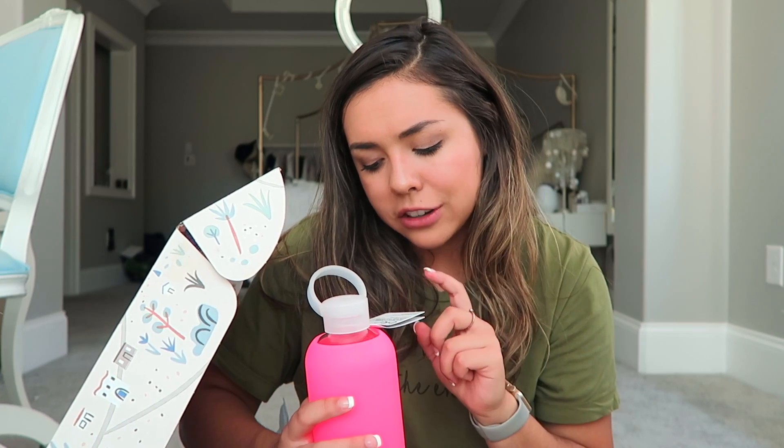Next we have my water bottle — a BKR water bottle. It's a beauty essential that will change the way you hydrate forever.